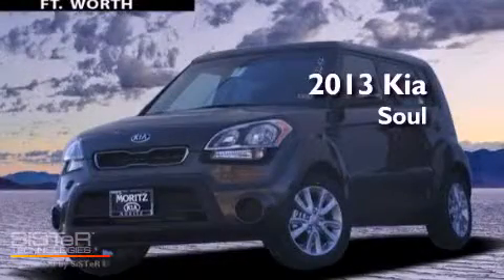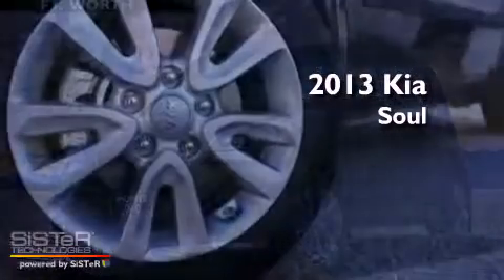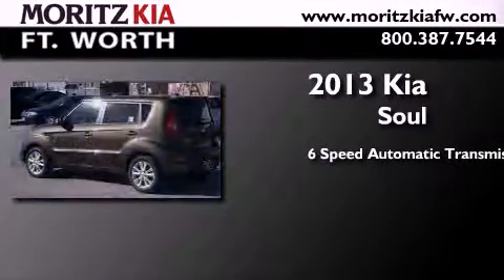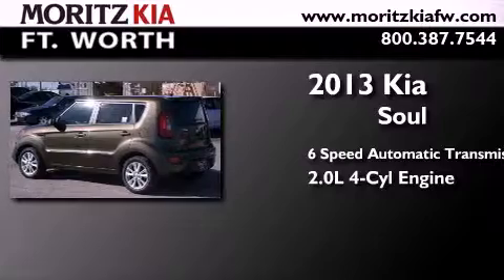This is a brand new 2013 Kia Soul. This hatchback has a six-speed automatic transmission and an inline four-cylinder engine.